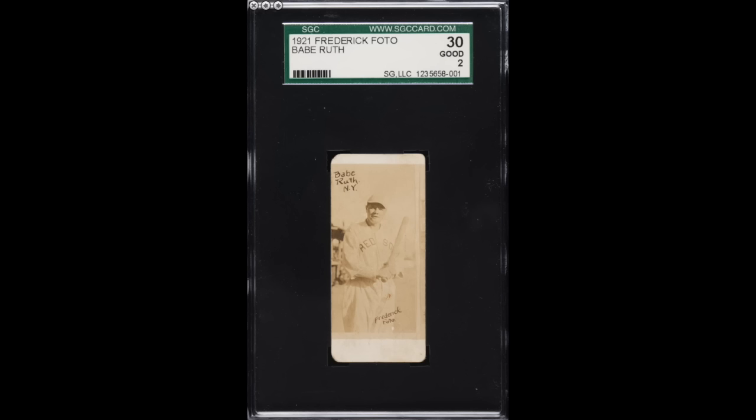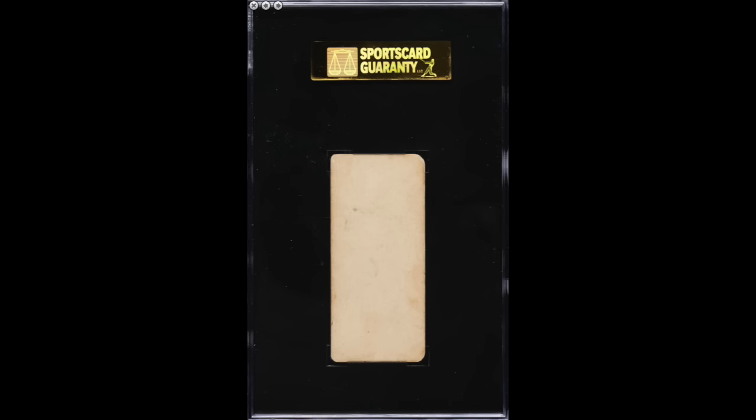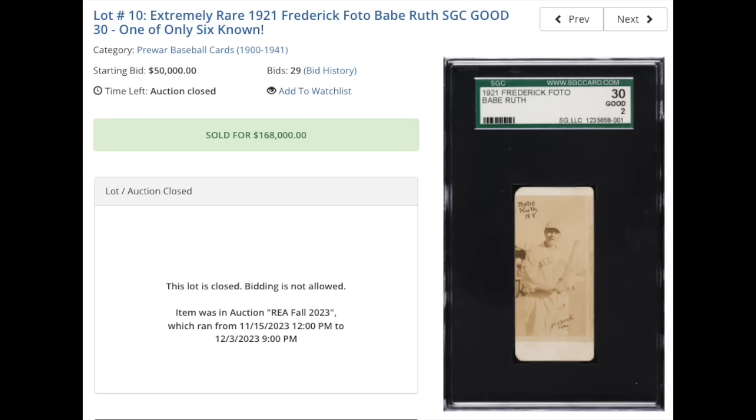Number six — sticking with our ultra-rare pre-war theme — 1921 Frederick Photo, Babe Ruth. Graded an SGC Good 2. The card looks kind of faded with weird rounded corners. I don't know if that's supposed to be like that — again, never heard of or seen this card before. The back looks clean. Sold for $168,000 — another ridiculously rare card. There was a recent sale of this card in a PSA 3.5 — about six months ago — that sold for $234,000, which is the all-time record sale in any grade. This copy at $168,000 is the second highest ever sale of the card, and there are only six known examples graded by one of the major grading companies.